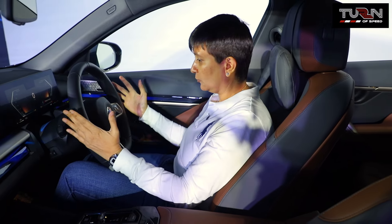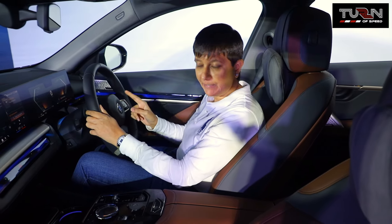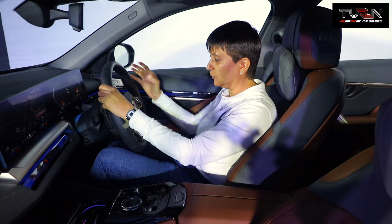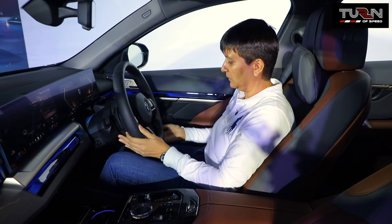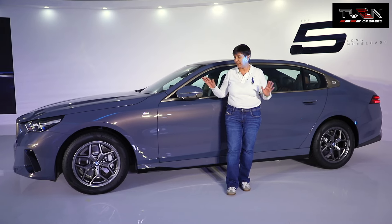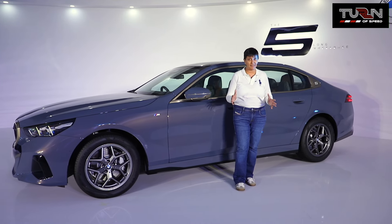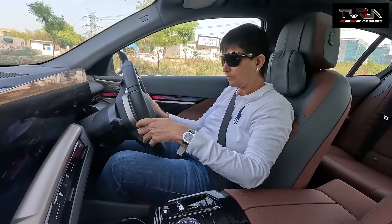The steering is supposed to provide a fabulous driving experience and is set to give a lot of haptic feedback. We will see that when we drive the car, but overall the flat bottom meaty steering looks just fabulous. I'm going to be taking this out for a spin shortly and I'm so excited I can't wait to tell you what it drives like.